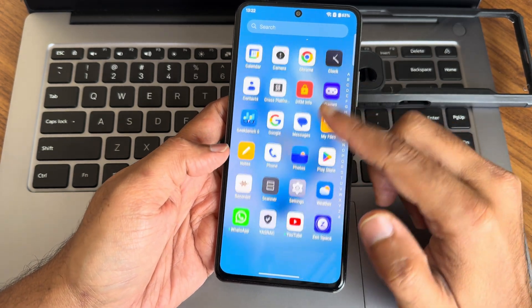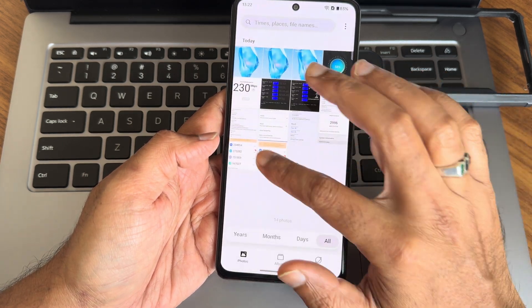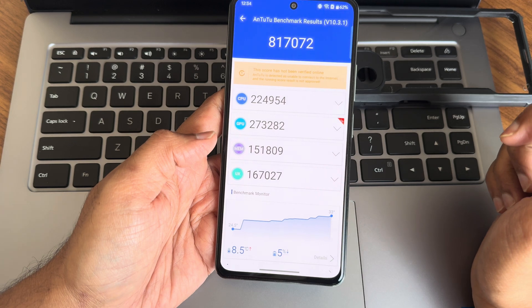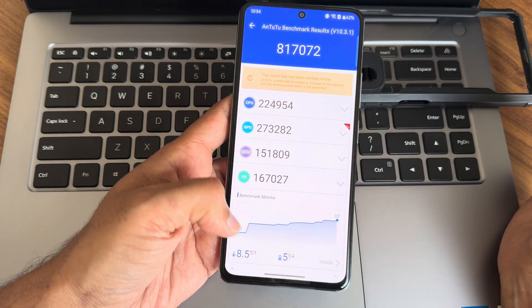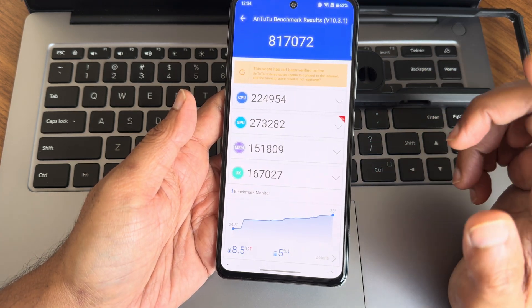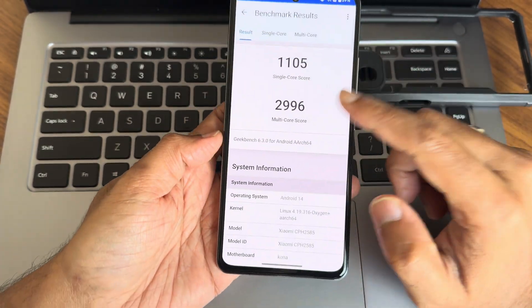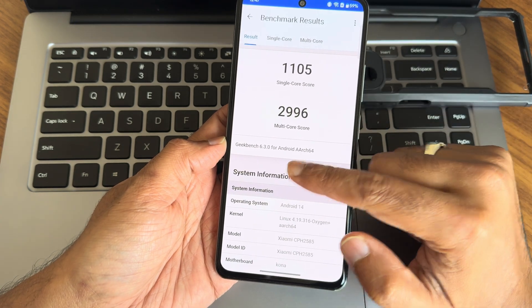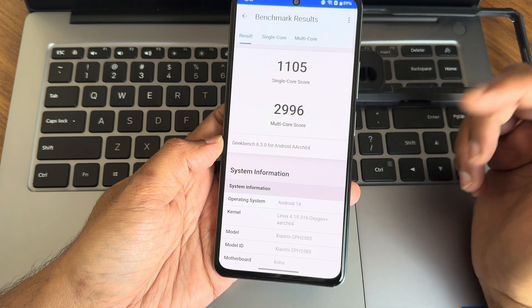Now for the Android benchmark results. The AnTuTu score is 172,000. Temperature raised 8.5 degrees Celsius and 5% battery dropped during testing on this Mi 11X. On Geekbench 6.3, the single-core score is 1,105 and multi-core score is 23,996.